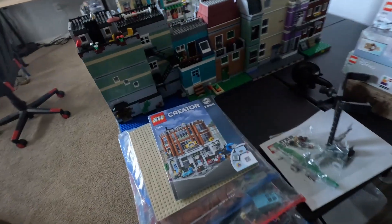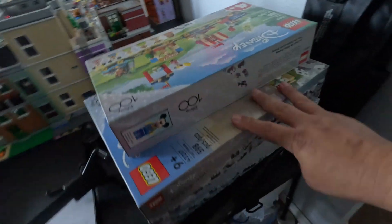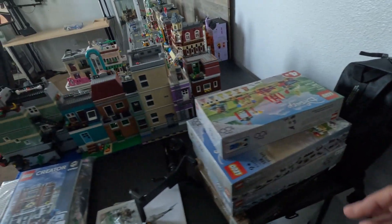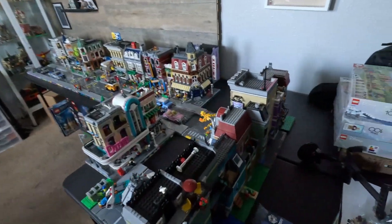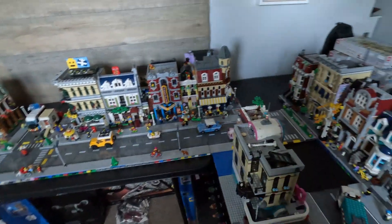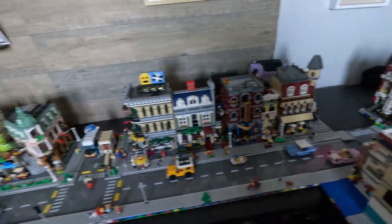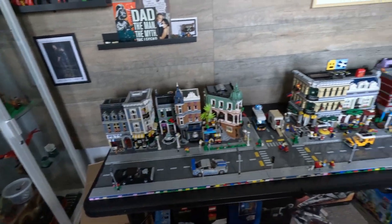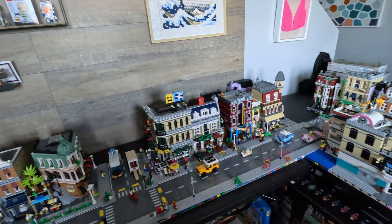We also have the Corner Garage — we haven't started building this yet, but it's coming up soon. Then we're going to take these two up-houses that we have here and turn them into a modular so we can add them to the city. Hopefully when we get the Daily Bugle we can put it right next to that, and when we start building the TV show building modular we'll be able to put it right next to that as well, which gives it that uptown feel with the tall buildings.